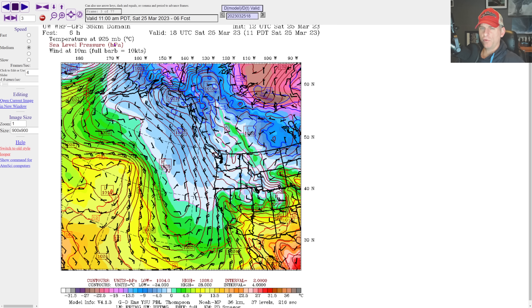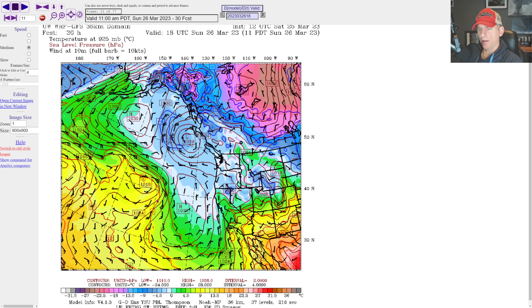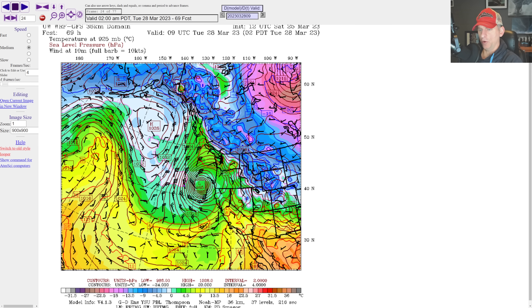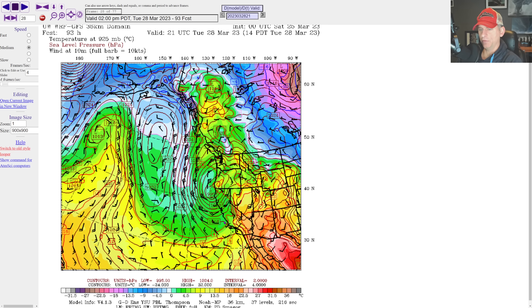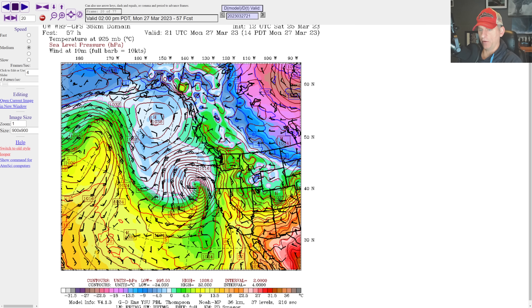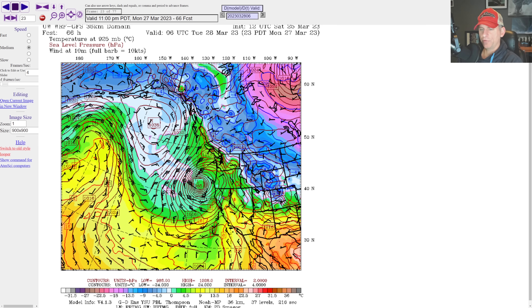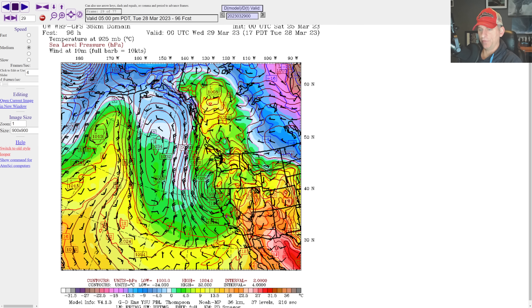Looking at temperatures at 925 millibars — about 2,500 feet — I wanted to show you this warmer air associated with that subtropical moisture. The trough digs down, and look at that cyclogenesis — that low pressure bombs out off the Northern California coast with a strong pressure gradient to the south. Backing up a little bit, you can kind of see that warm tongue, which is a classic signature of mid-latitude cyclones — warm air gets brought up in front of the cyclone, and then you get the strong pressure gradient on the backside with some strong winds as this low pressure center sags down south across the state.